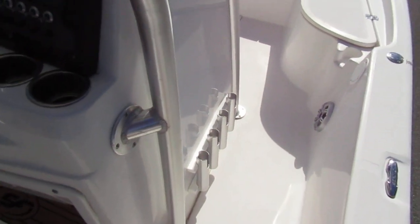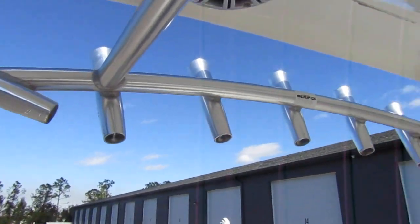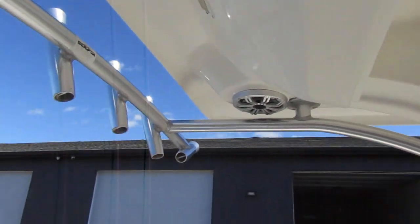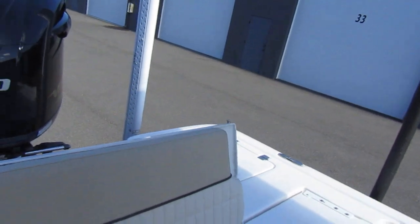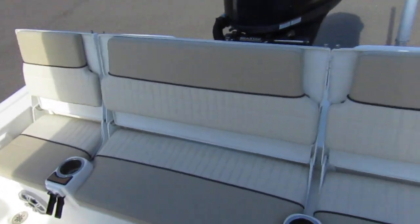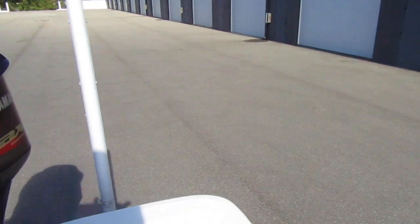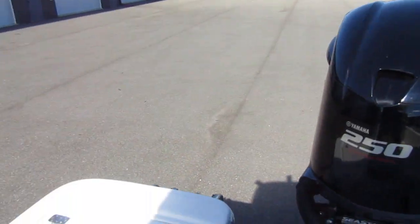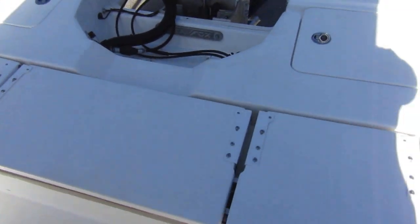Console rod holders. Got rocket launchers here in the back, more speakers. And of course you get the rear seating up here — fold-away transom seating, great for friends and entertaining. And when you're kicking your friends off the boat, you've got a nice aft casting deck.